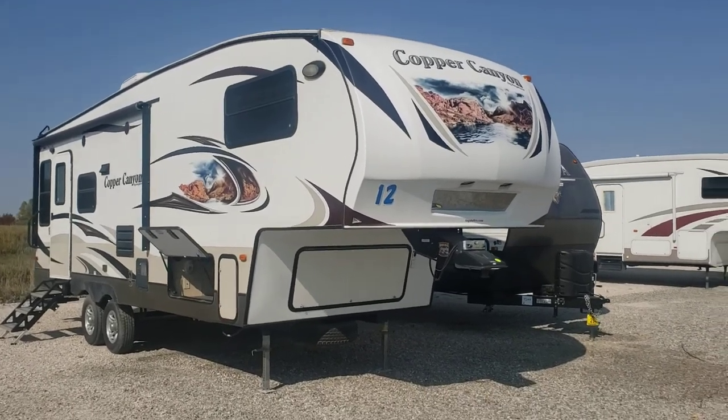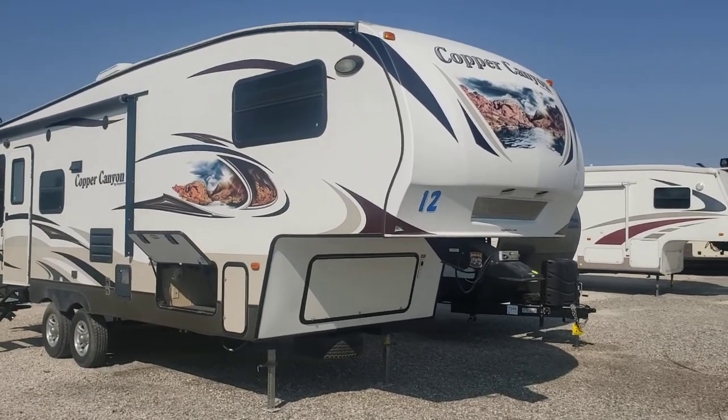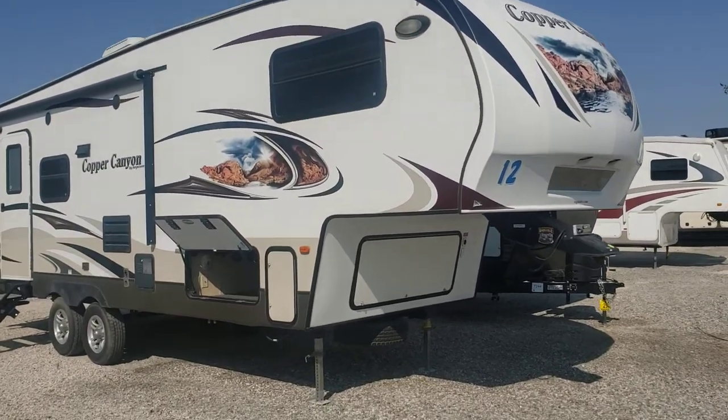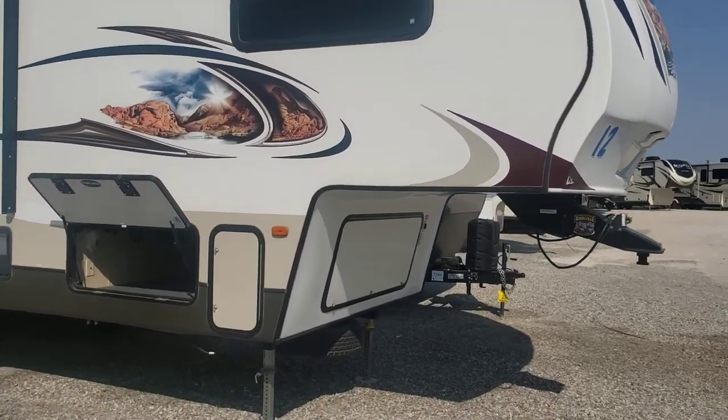Hey, good afternoon. This is Ed with Good Life Harvey up here in Webster City. So here's a video of that 2012 Copper Canyon. It's really windy today, so I hope you can hear this all right.